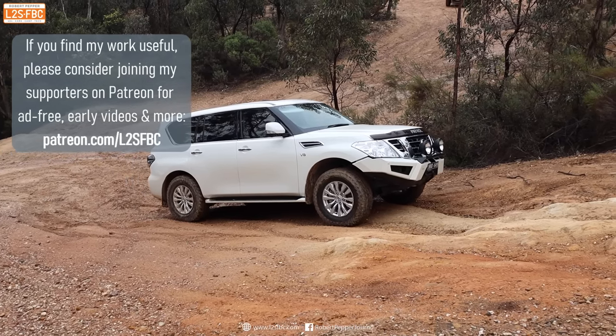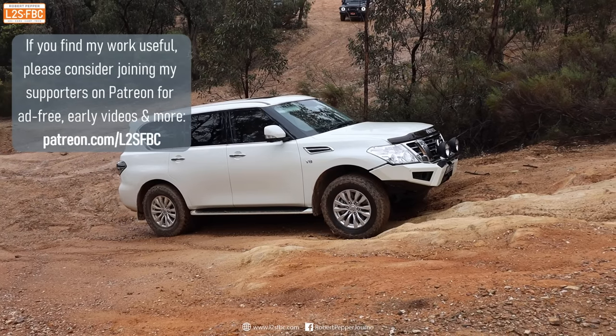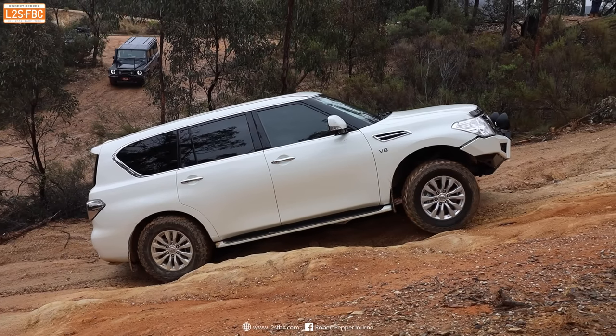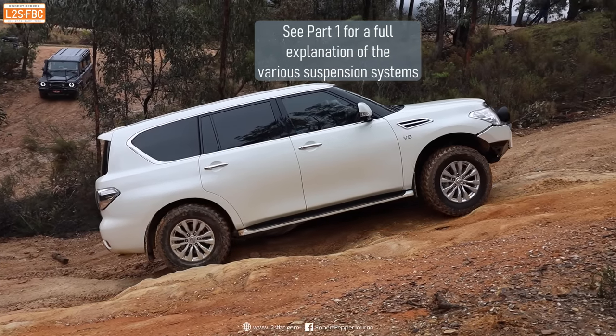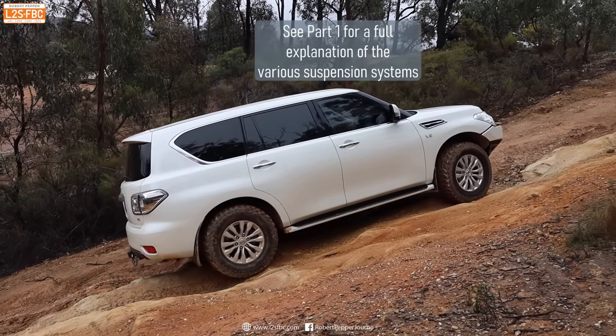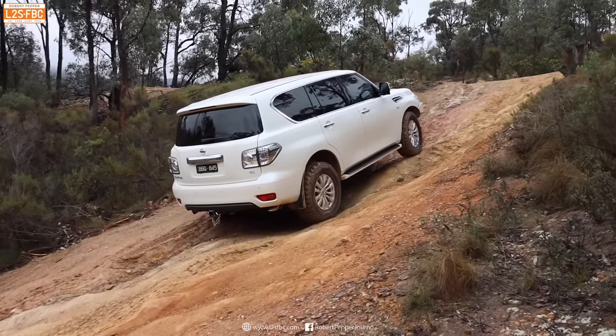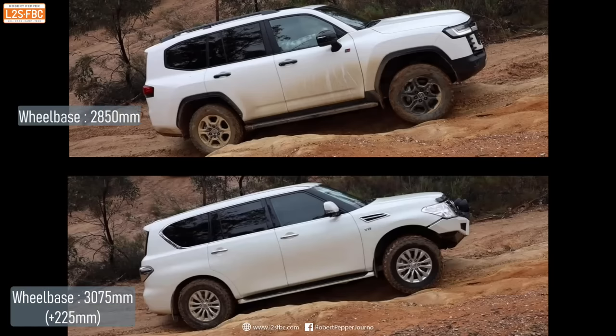The Y62's wheelbase is definitely longer than the 300 Series — and sometimes a short wheelbase is good off-road, sometimes longer is better; it really depends on the situation. You can also see the hydraulic body motion control working really well: when the front wheel goes up, the rear wheel comes down. For an independent suspension vehicle, that's working very well indeed. In this situation and for this obstacle, the longer wheelbase of the Y62 means it has to flex its suspension a little bit less, giving it an advantage. It also has slightly taller diameter tyres than the 300 Series, which helps it climb over obstacles.